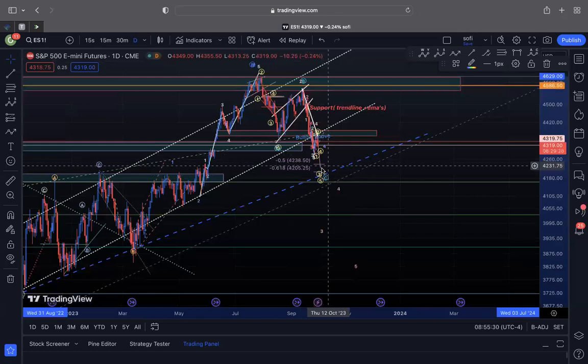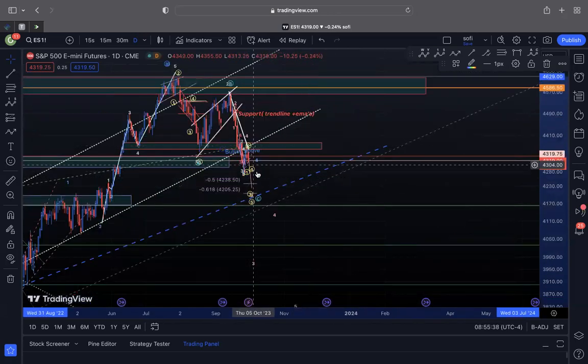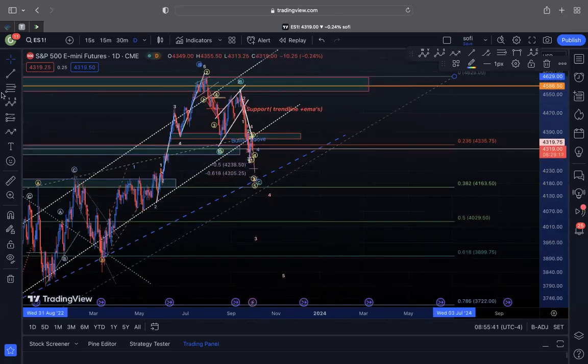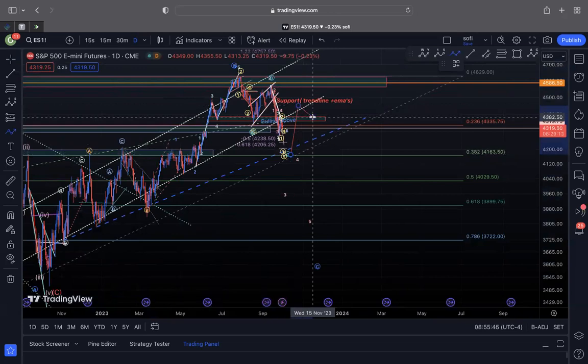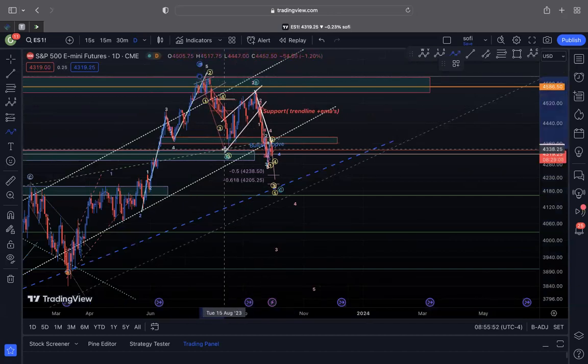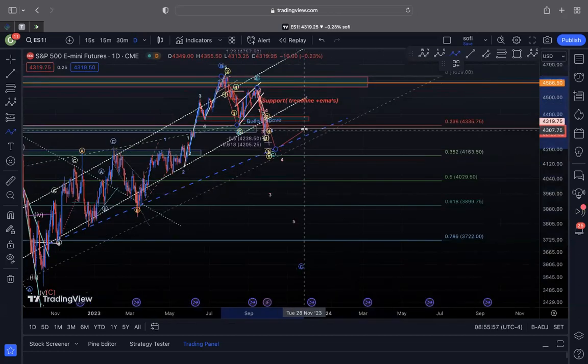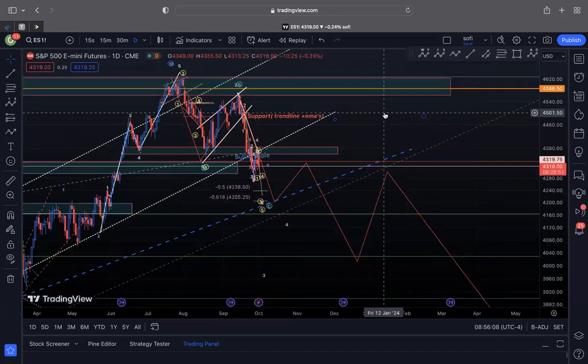As long as we stay below 4335, whether I'm bullish or bearish, I do think we break the low and get supported between 4200 and 4180, with a probable overshoot to 4163 if it wants to follow fibs. This area is where I'd expect a bounce. If you're bullish into year-end, this is the area you'd need to hold to push for a year-end rally. If this bounce gets rejected off this fib level, we're in for a lot more downside pain.